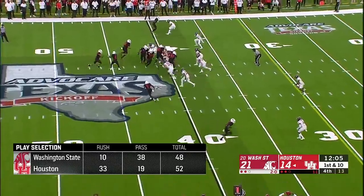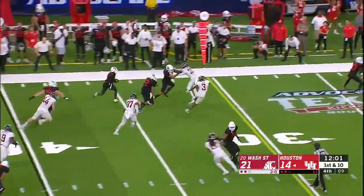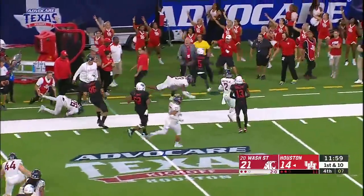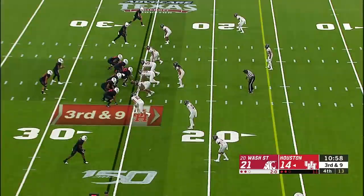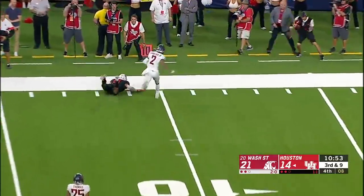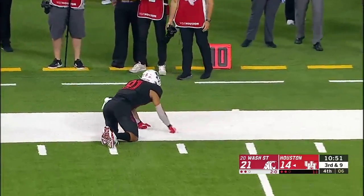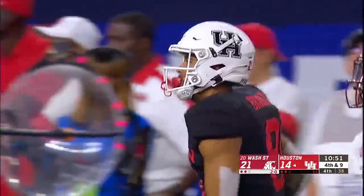Dana Holgerson's version — they are going to run the ball more often. They flick it back to Marquez Stevenson with speed, and Stevenson is pushed out of bounds. Another Houston first down — now you can be creative. They rush — the pass is here, he had him, but the ball was just a little bit overthrown.